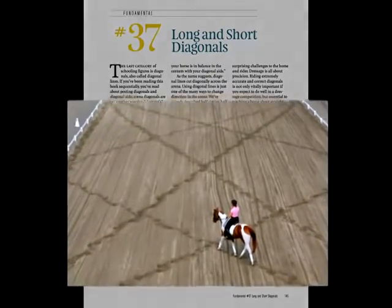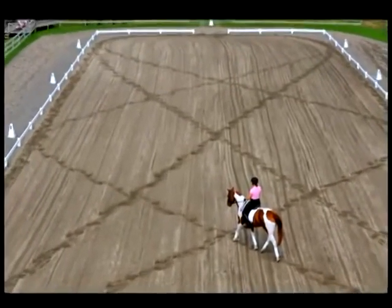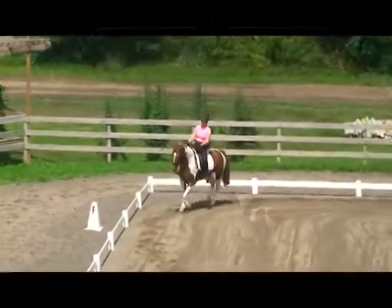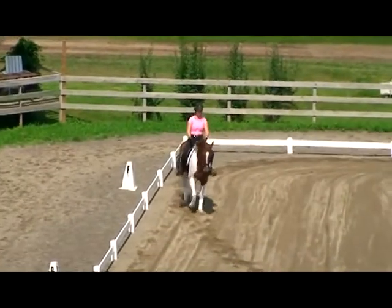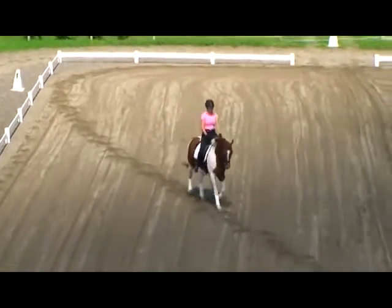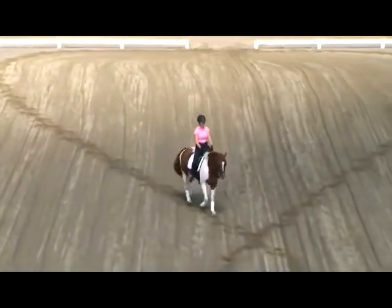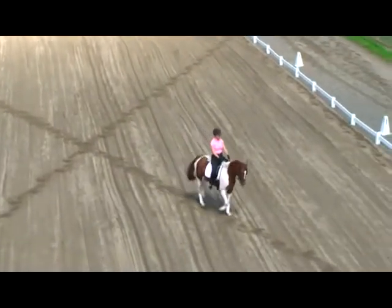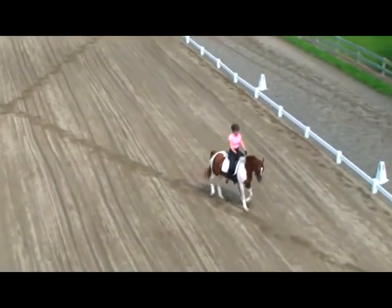The last category of schooling figures is diagonal lines. As the name suggests, a diagonal line cuts diagonally across the arena. Using diagonal lines is just one of the many ways to change direction within the arena. Riding extremely accurate and correct diagonals is essential to teaching a horse about straightness and balance.